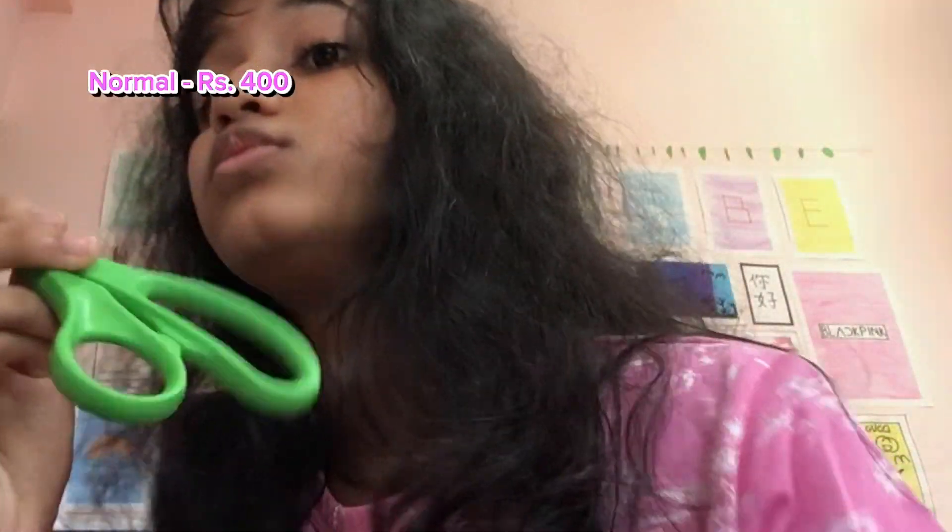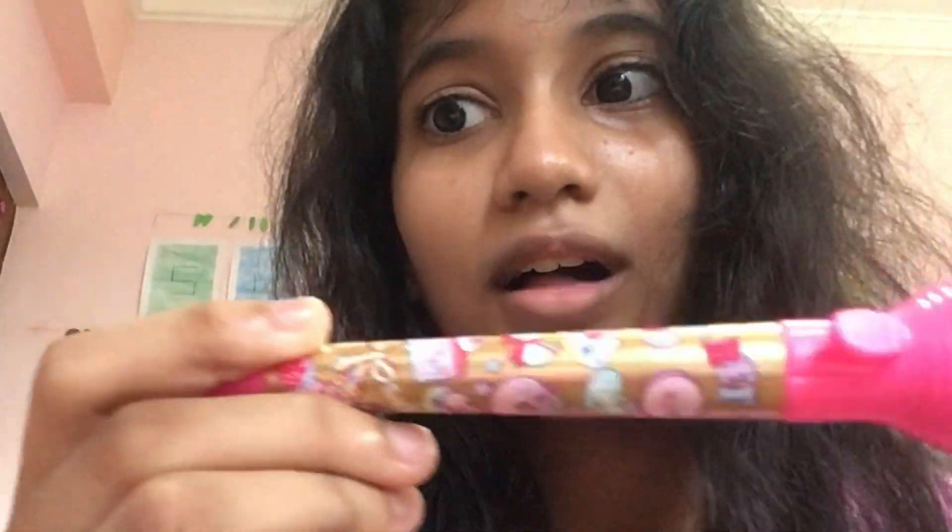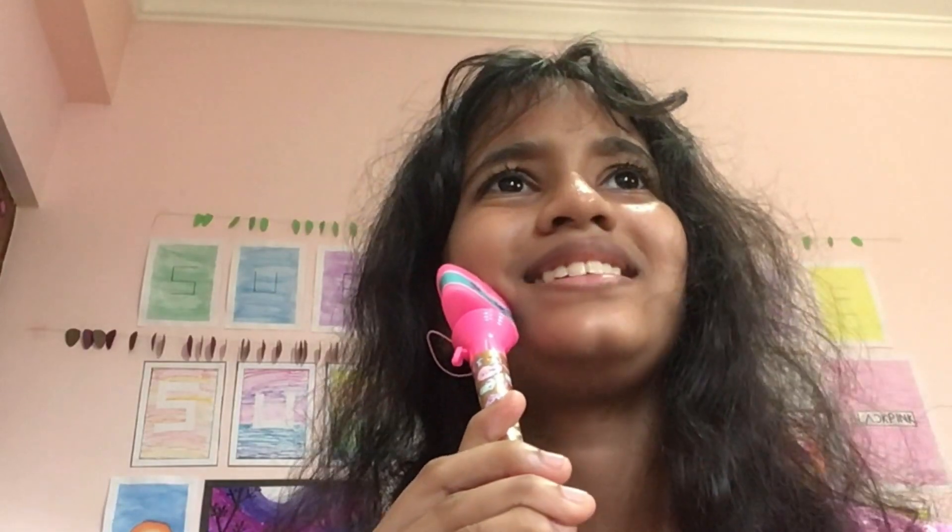The normal scissor costs 400 rupees. This is more better than the expensive one — I prefer the normal one. The expensive one is too expensive and very hard to cut. Next up we have pens. This is the expensive pen and it's also Smiggle, that's why it's expensive.